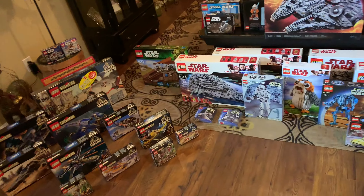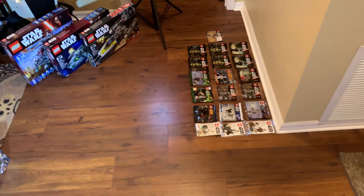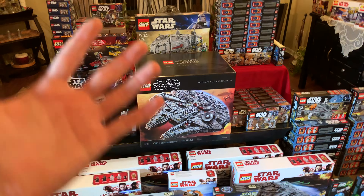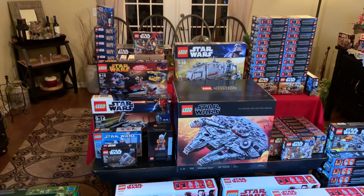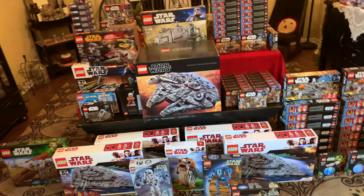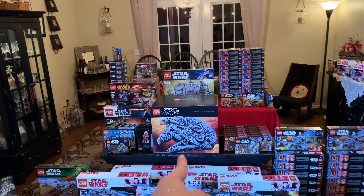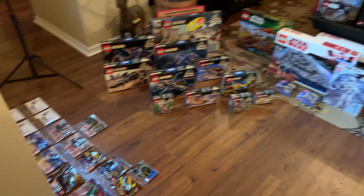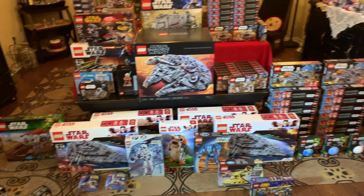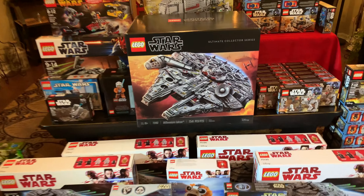I'll definitely try to give away maybe one of those Resistance Transport Pods - those are terrible sets, but maybe someone will appreciate them. Let me know in the comments what your favorite set you saw in this video was, and also let me know what sets I should get to keep sealed for the next sealed collection video. Definitely not gonna be the other UCS Millennium Falcon though. Leave a like if you enjoyed, subscribe if you're new, and I'll see you in the next one. Peace out.